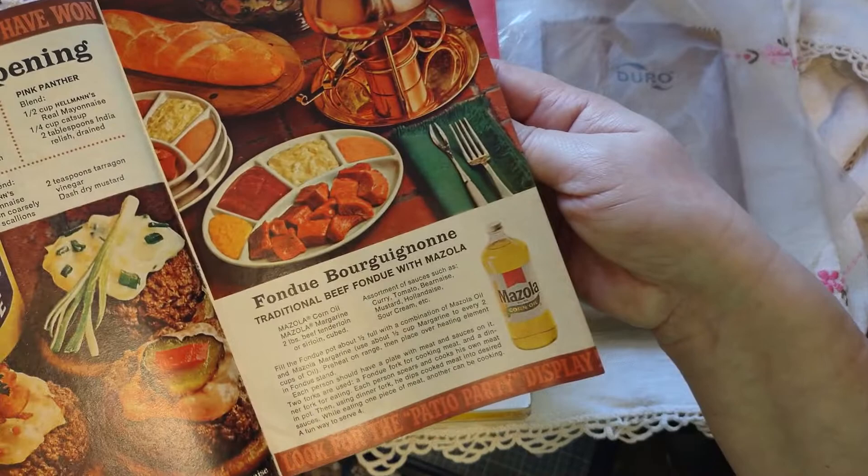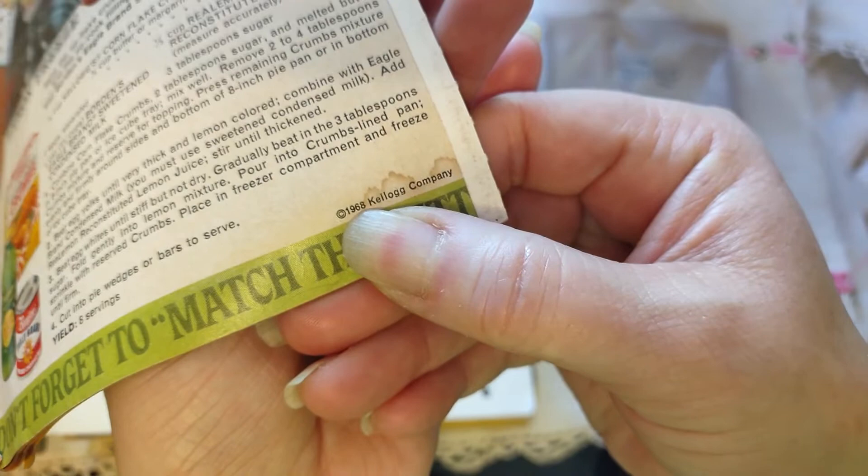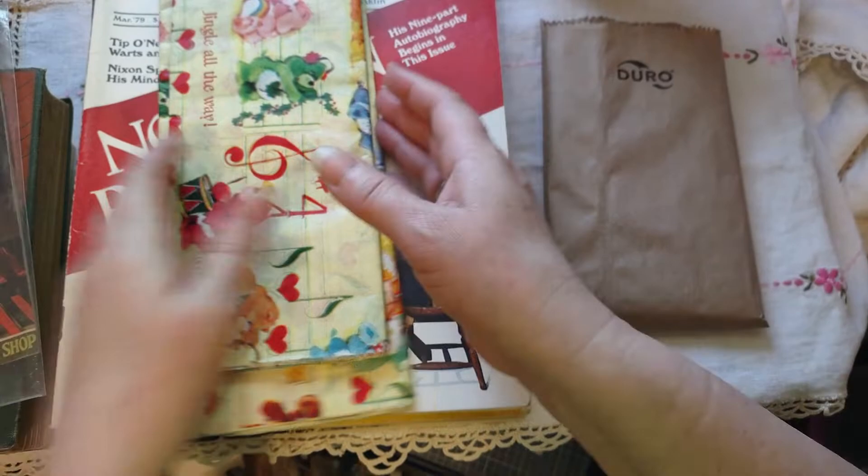It's probably from the 70s, I'm going to say. I don't really know what year it is — 1968 Kellogg. I just put eye drops in my eyes so I'm a little blurry, but I think that says 1968.